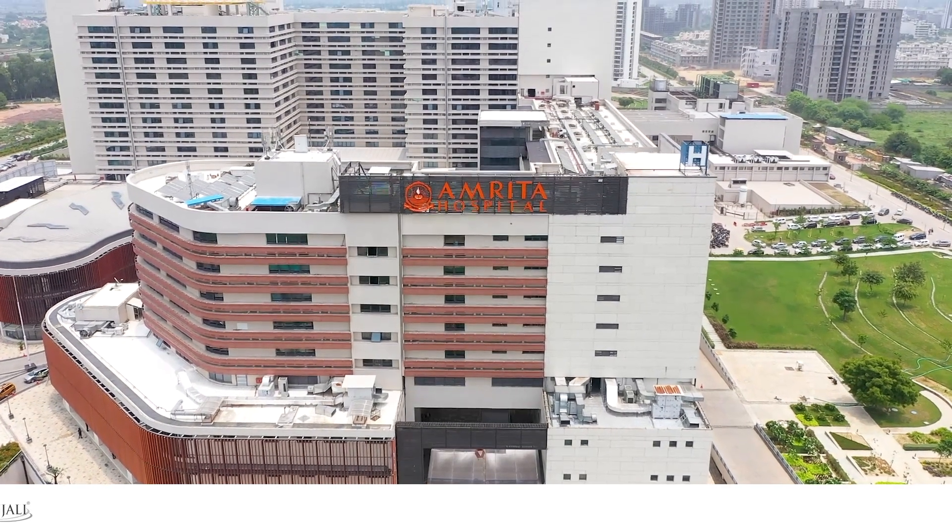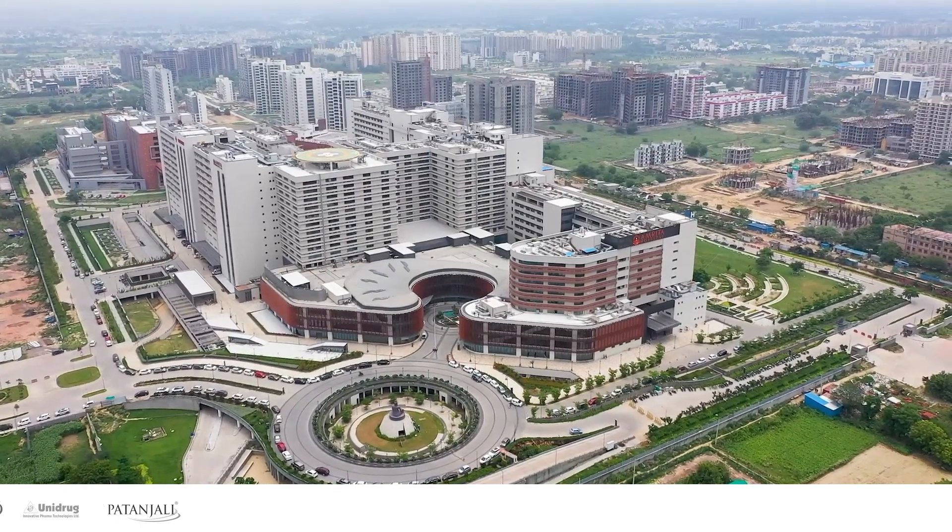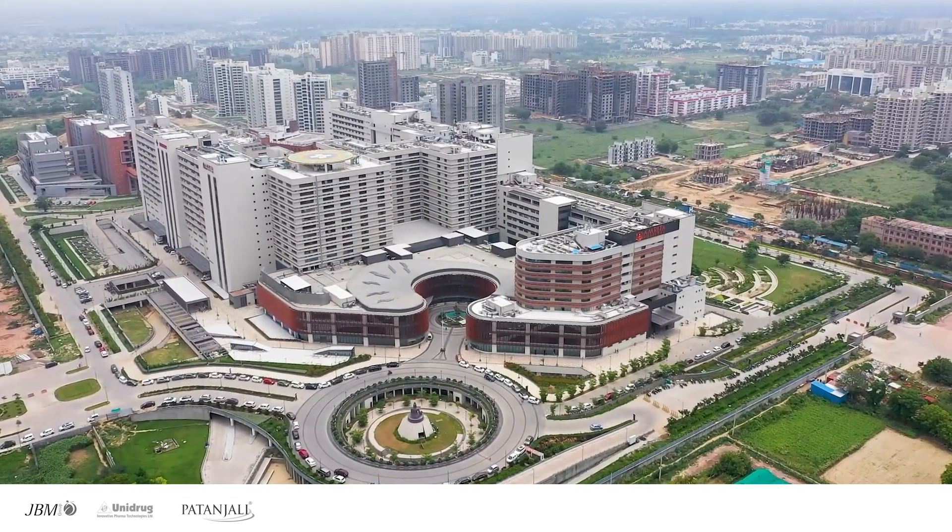Meet our client, Amrita Hospitals. Amrita Hospital in Faridabad is the largest private multi-specialist hospital in Asia.